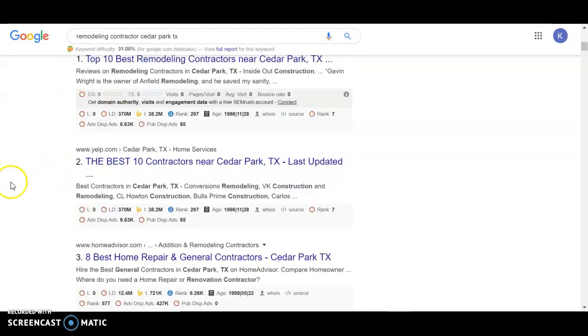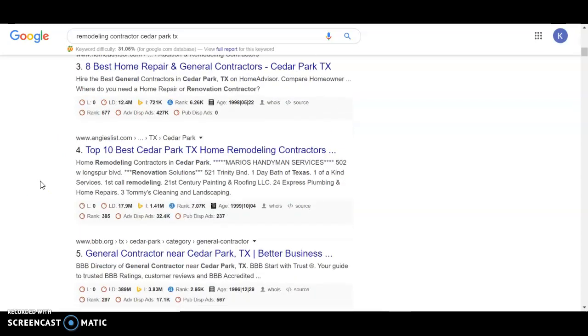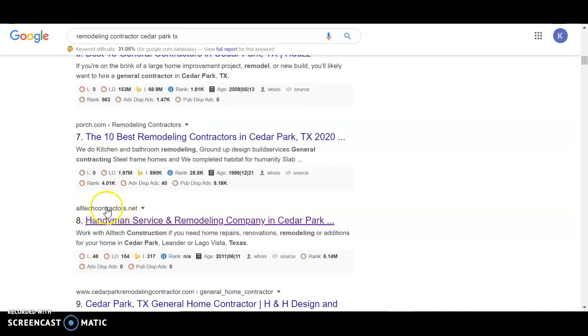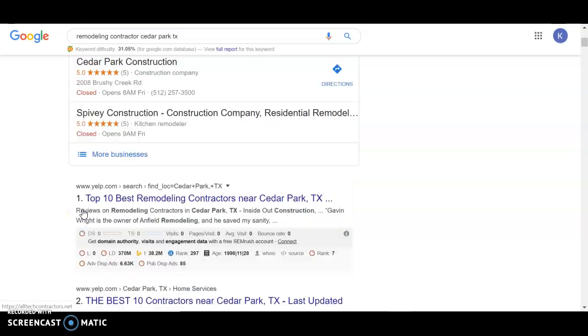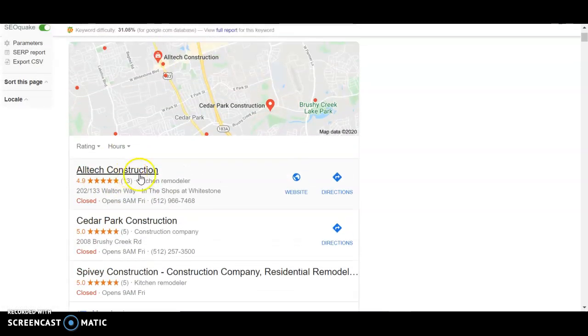Here you'll see some of these — the Yelps and the HomeAdvisors — things that outsource a bunch of websites, which is why they're ranking towards the top. But really, if we look at the number one business outside of these, it's Just All Tech Contractors. They're number eight and they're the highest one there, and you can see that they're the highest in the map pack.